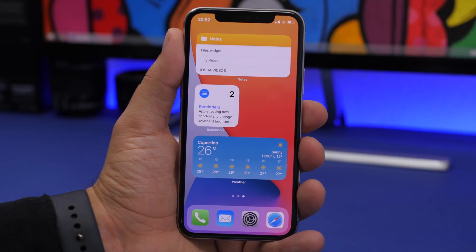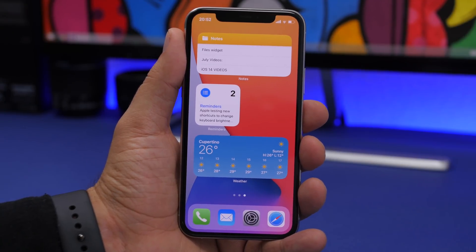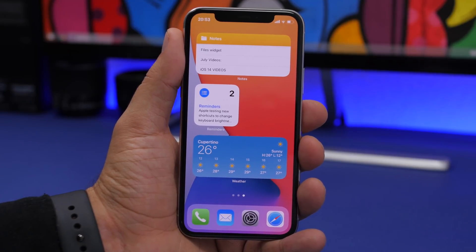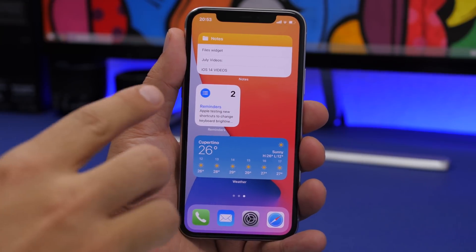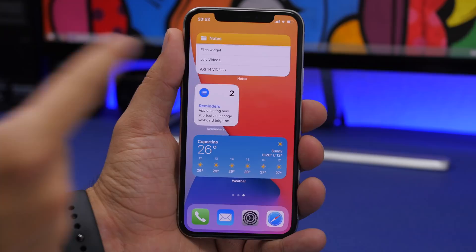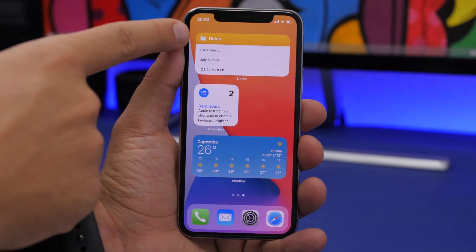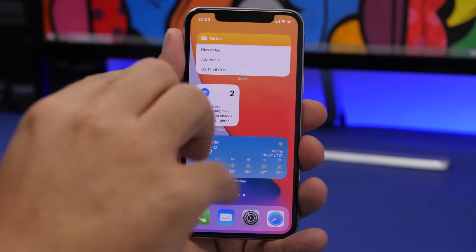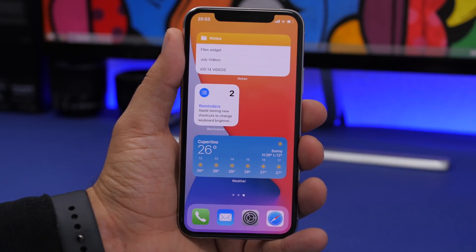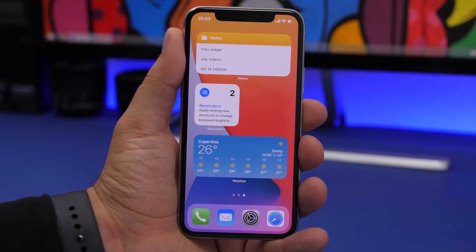There are two different styles for the Files app widget. Also, the weather widget will no longer always show Cupertino — it will update normally. The reminders widget now shows the actual reminder instead of just the number of reminders. The notes widget has a new icon and now shows your three most recent notes instead of just dots that take you to the app.